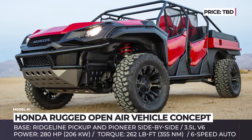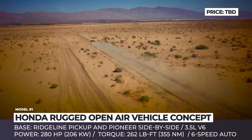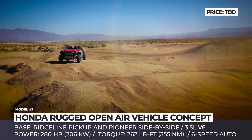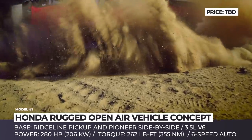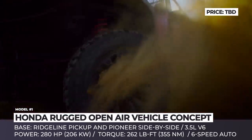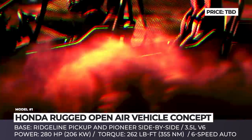Honda Rugged Open-Air Vehicle Concept. Presented at the 2018 SEMA show in Las Vegas, this is a new all-terrain concept that was designed by Honda R&D Americas and built using production components from the company's vehicles. Though slightly smaller than the Ridgeline pickup truck,